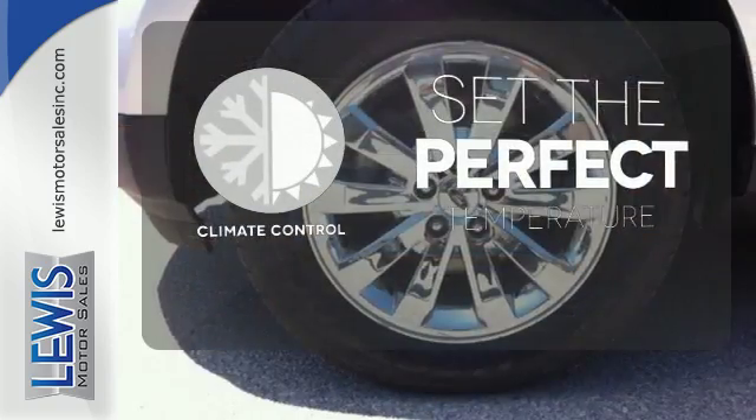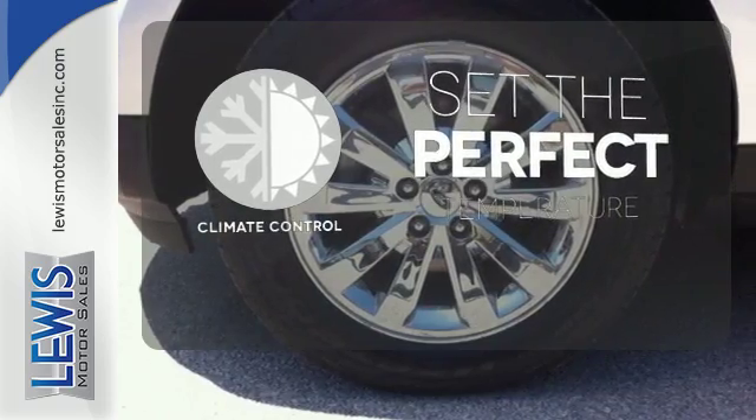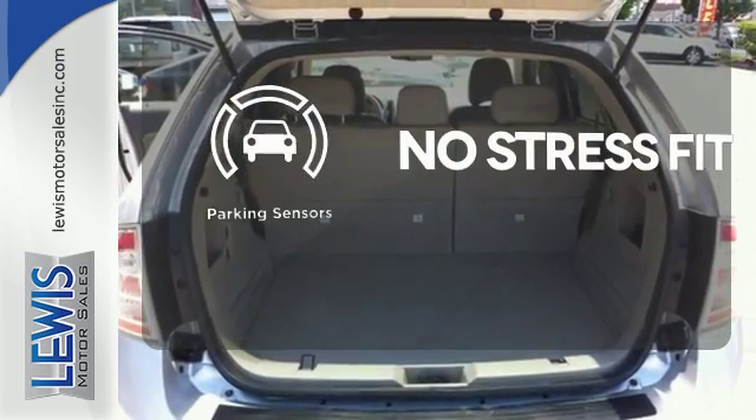The climate control lets you set the temperature exactly where you want it. Say goodbye to dinged bumpers with the parking sensors.